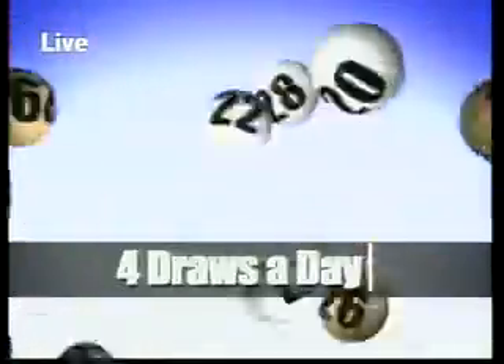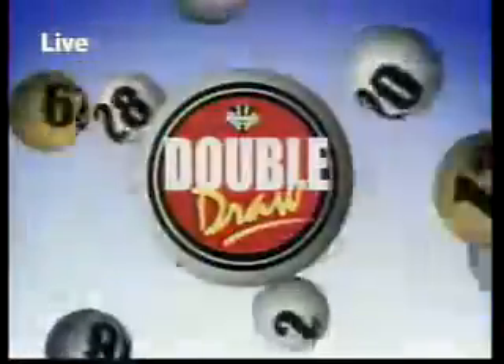One, two, three, money. Play and win — it's easy as one, two, three.